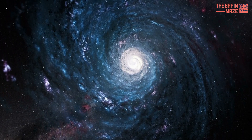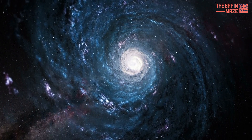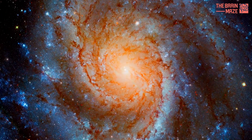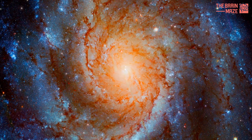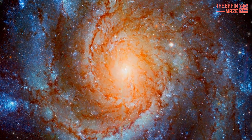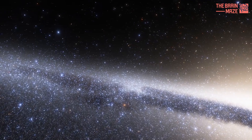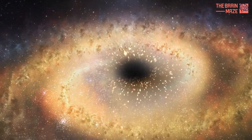Galaxies come in all shapes and sizes, but studying them from afar is tricky. Luckily, we have a prime vantage point for the Milky Way — right smack in the middle of its swirling disk. This allows us to get up close and personal with its stars, gas clouds, and even a supermassive black hole.